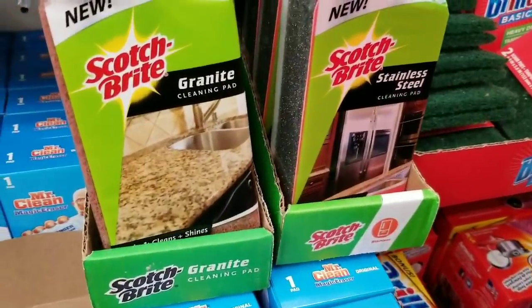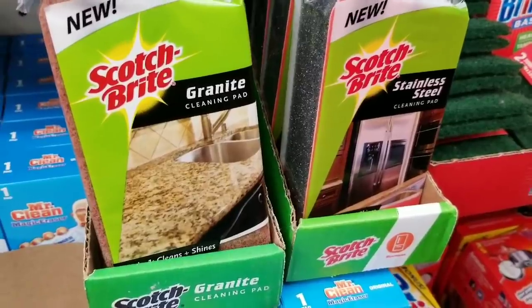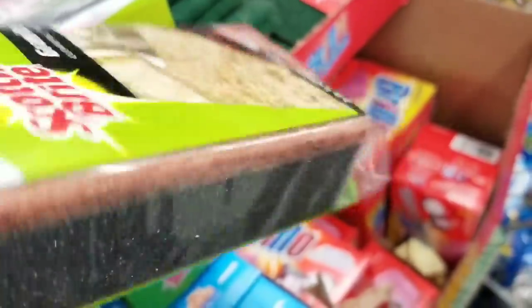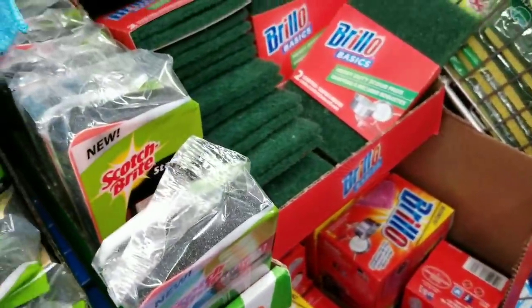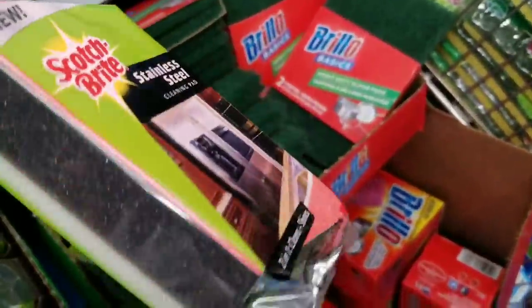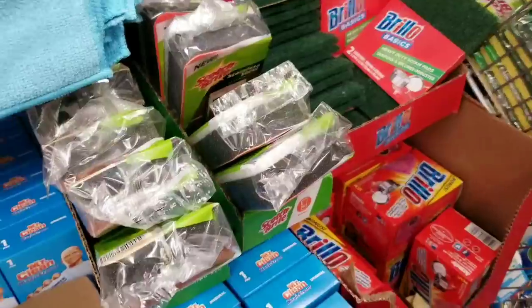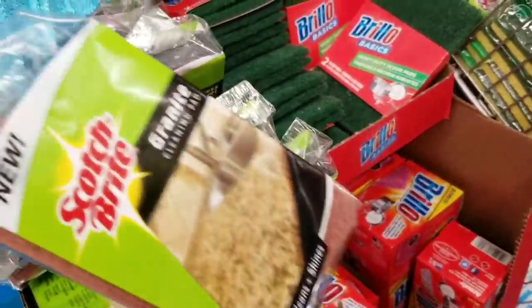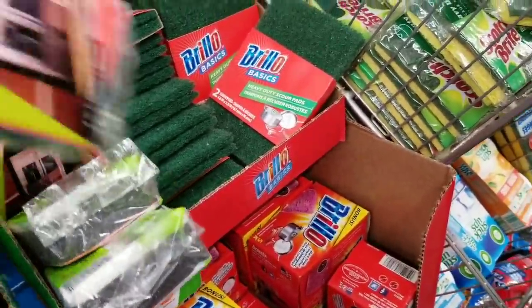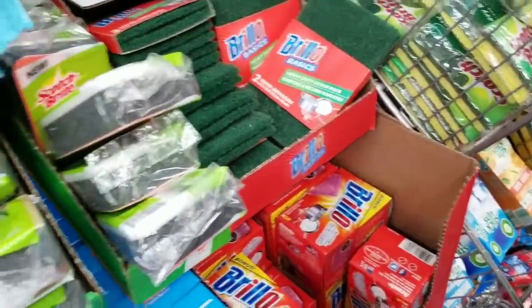These are new at my store - Scotch-Brite granite cleaning pads, and there's one for stainless steel as well. They don't have many of these either, so snag them up. I love these. Scotch-Brite granite cleaning pads and stainless steel pads - pretty neat!